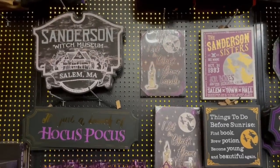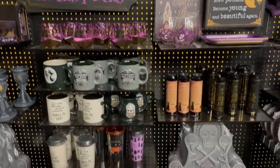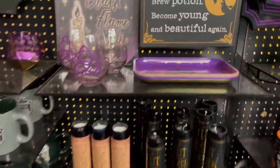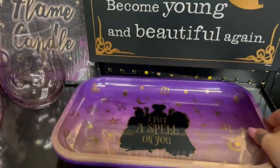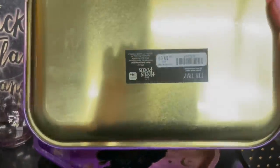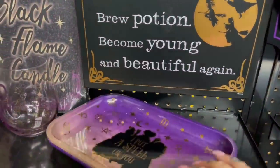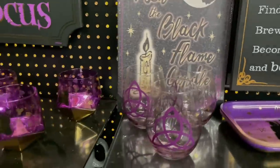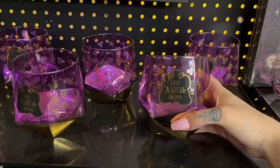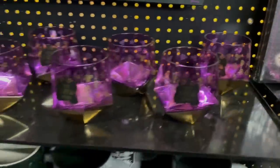And then some more signs — the Sanderson Sisters, Sanderson witch museum. I like Hocus Pocus, not my favorite, but I definitely do like it, and they brought the merch though. We have the little trays — they had trays for pretty much all the properties. 'I Put a Spell on You' — I really liked that one, and that was $9.99. And then some really cool oddly-shaped cups — I don't even know what you would call it, but I love it.